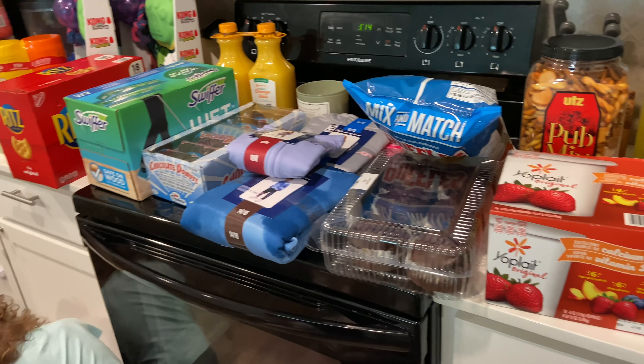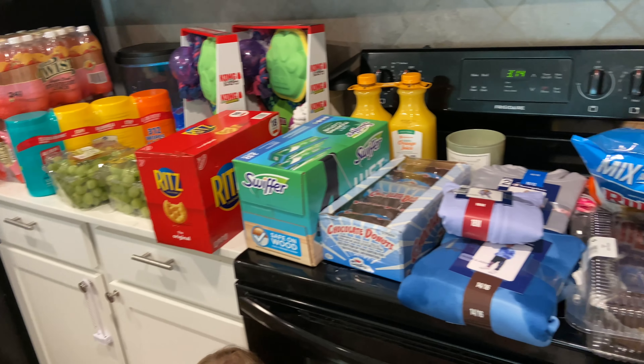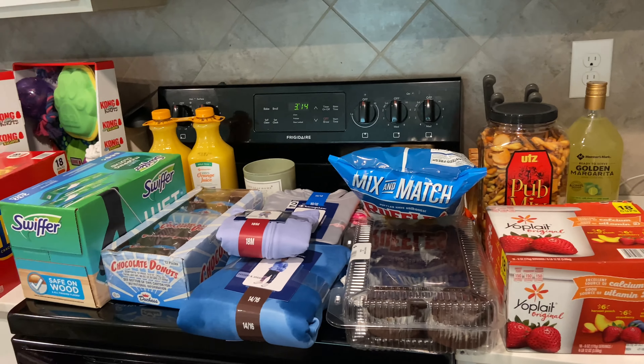That is everything that I got. I spent $225 and some change. Thank you guys so much for coming along to Sam's Club with me today — I hope that you enjoyed this video. If you did, please don't forget to give it a thumbs up, and don't forget to check out Ana Luisa — the links will all be in the description box below. You will not regret it, and thank you again to them for sponsoring this video. I will see you in my next video — bye!